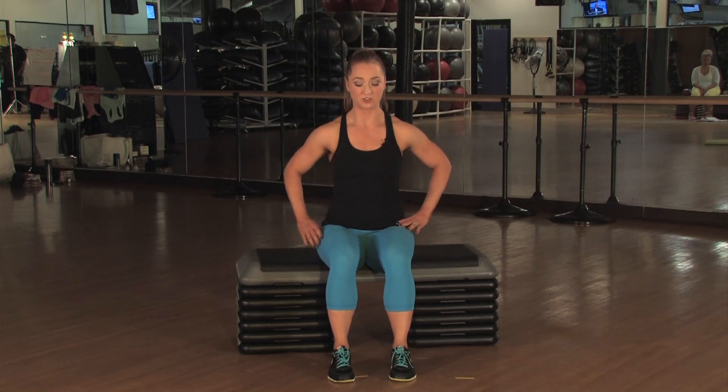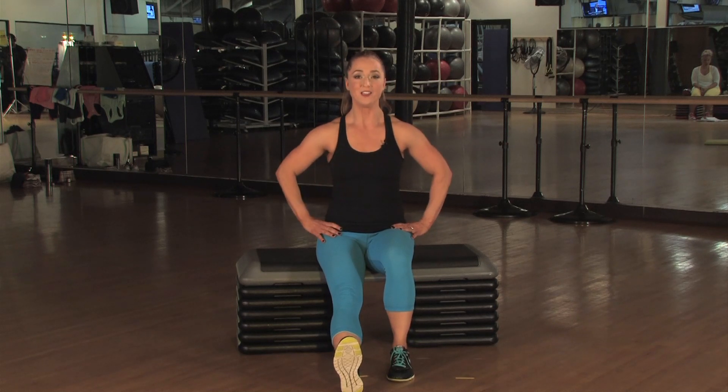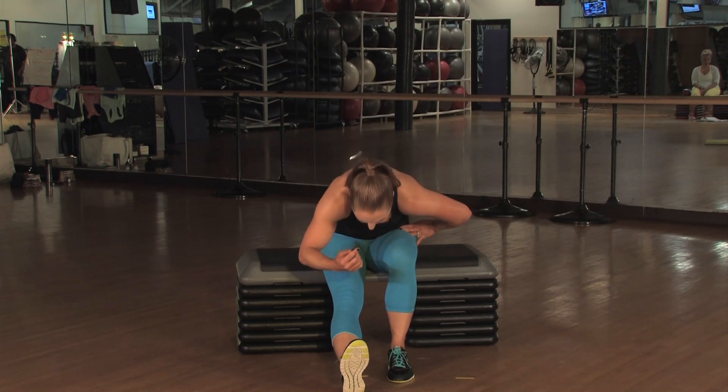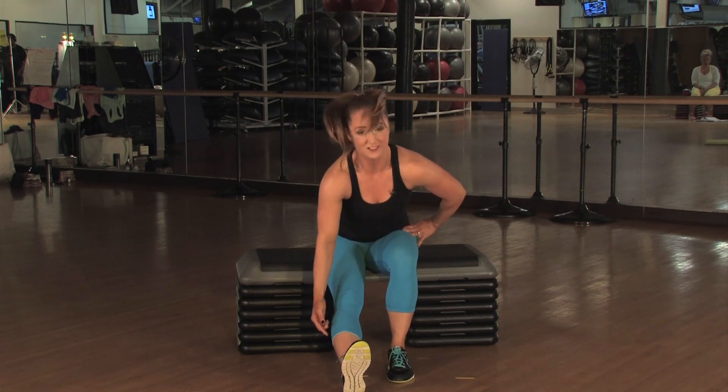The second stretch is to extend one leg out in front of you, keeping your nice, straight, beautiful spine. Inhale, sitting tall. Exhale, flex at your hips — think about your heart going up and over your toes. I don't care if you can get your knee to your nose; that is stretching your back. What we want to do is lengthen the back of your thigh, and that's your hamstring.